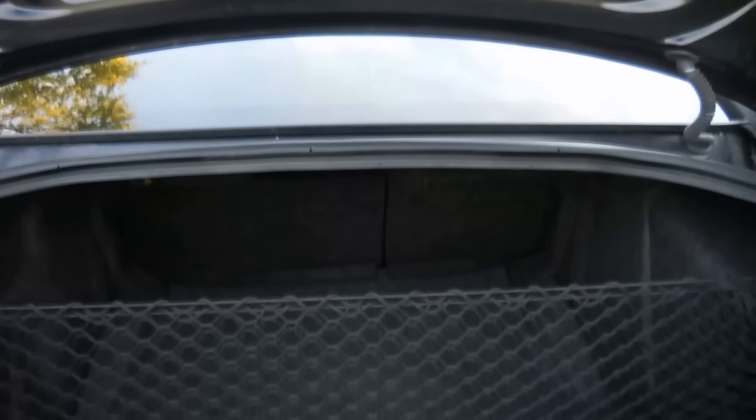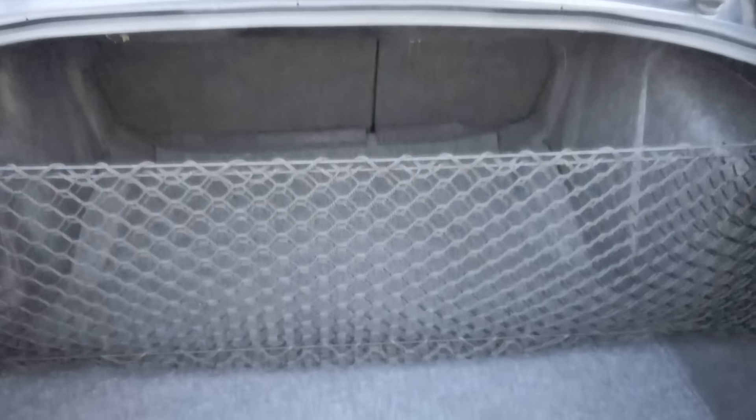Next is the trunk — it's absolutely huge for not being a hatchback. You can fit tons of golf bags in the back or just anything in general. It's not as long as my car's trunk but it's very tall, so you can actually stack things, which is something you can't do in mine. It's so big because the car itself is so long.